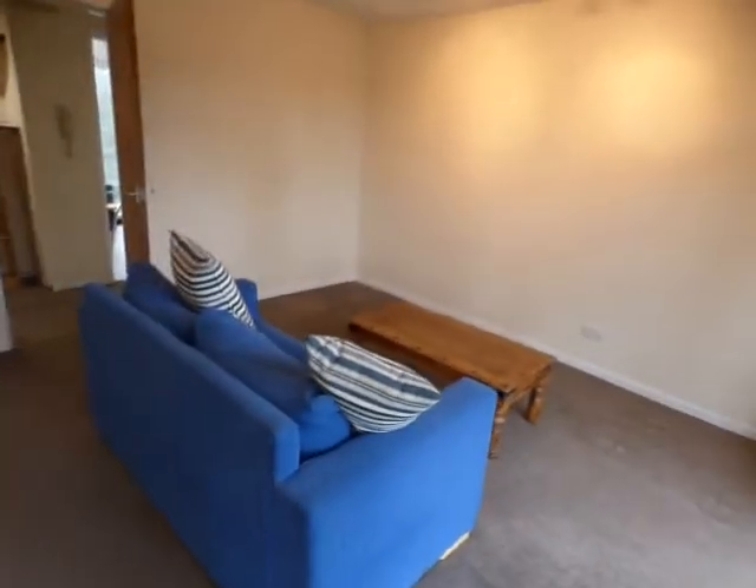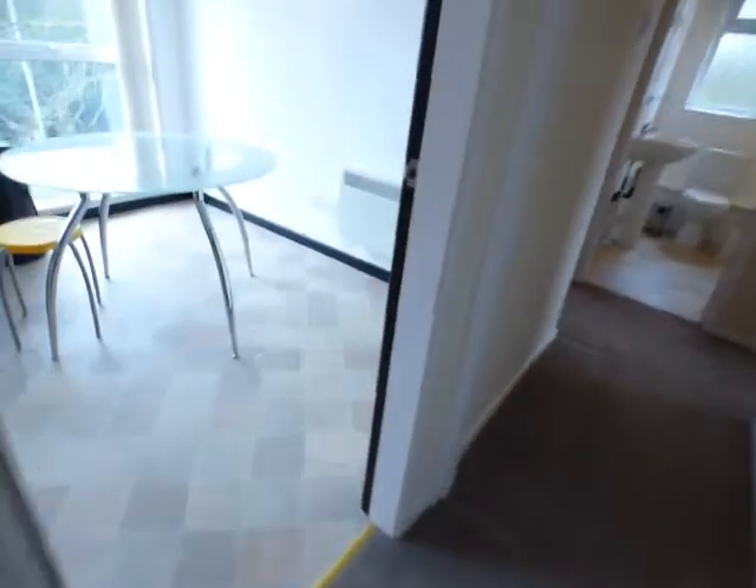Now go into the living room. I'll go right around this room for you. All recently decorated in good clean condition. uPVC double-glazed window, blue sofa with cushions and a coffee table. As you can see, there's two ceiling lights. Then opposite here, there's a large breakfast kitchen.